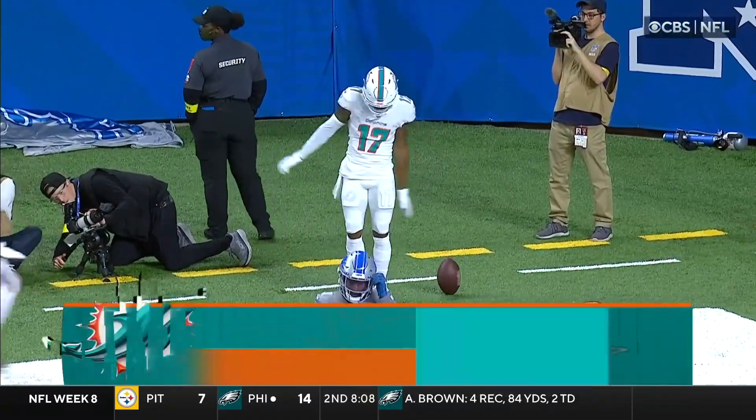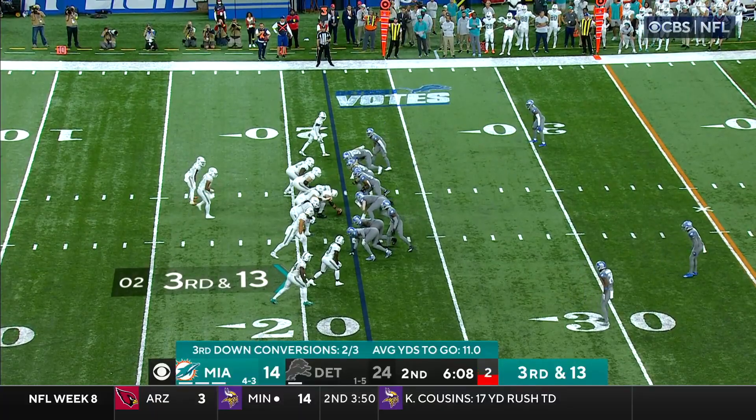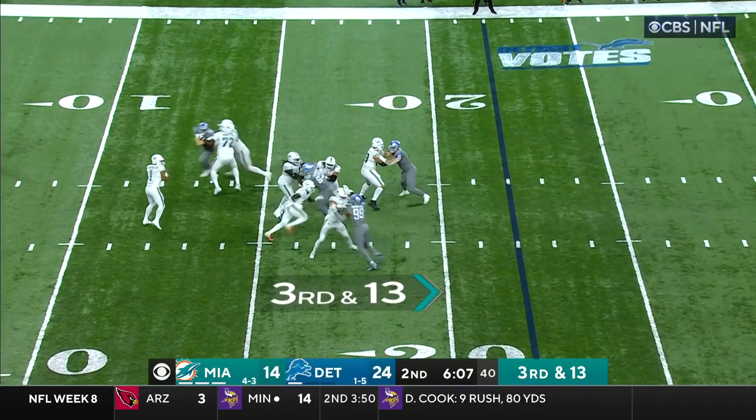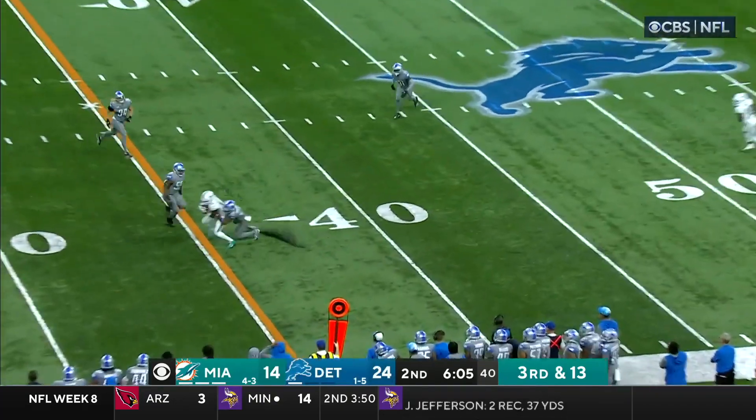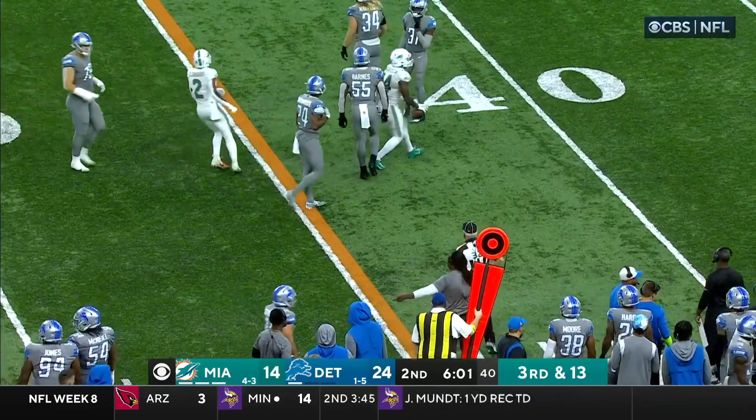And here comes the Waddle. Third down and 13 — Tua fires a strike right to Shurfield. And with that spot, it's good for a first down.